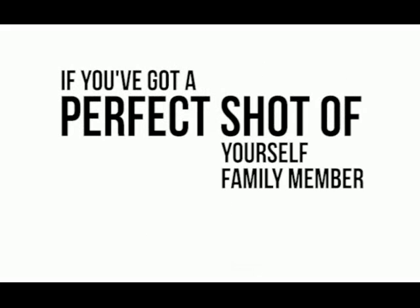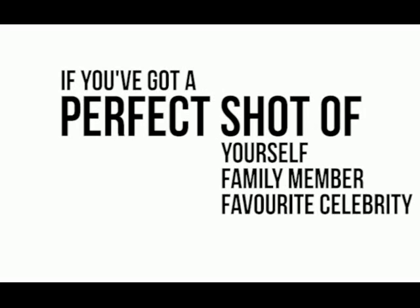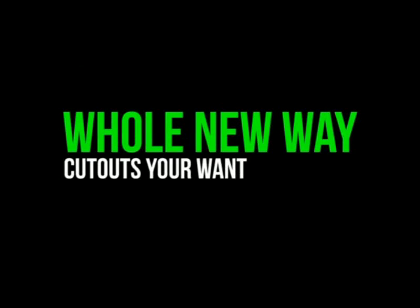If you've got a perfect shot of yourself, a family member, or your favourite celebrity, then you're about to discover a whole new way of getting the cut-outs you want.